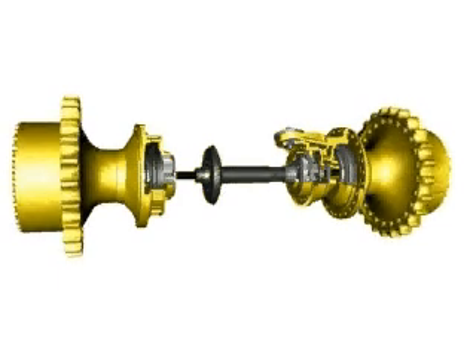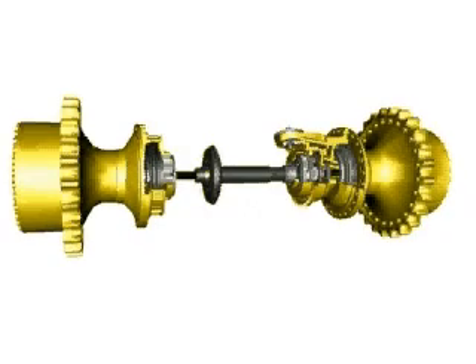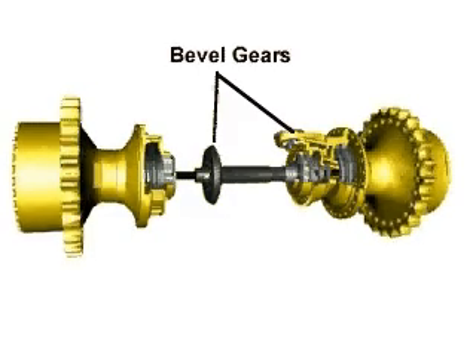Differential steering uses three planetary gear sets and a hydraulic motor to change the speed of each track. This system delivers uninterrupted power to both tracks during turns. Power from the transmission is delivered through the bevel gears to the three planetary gear sets, then to the final drives and tracks.